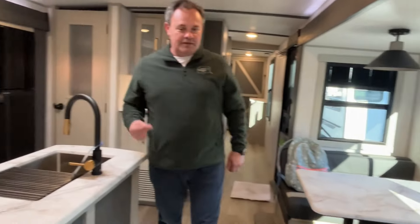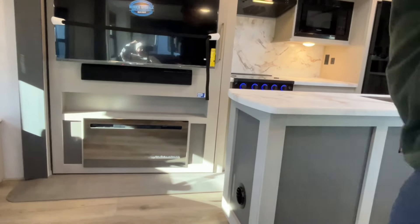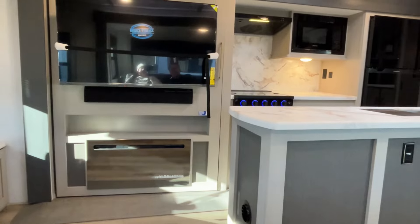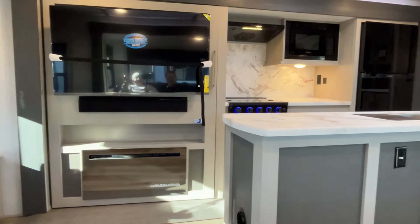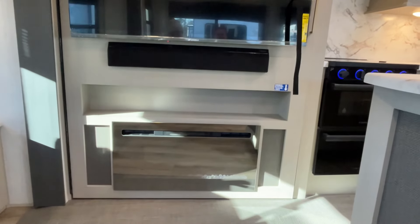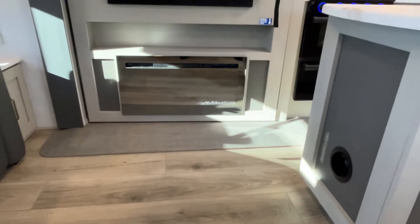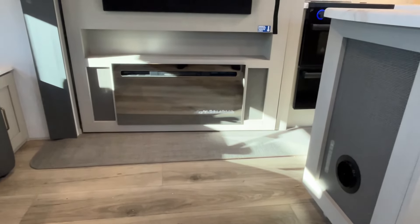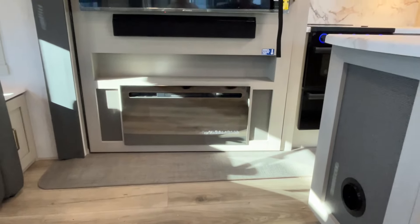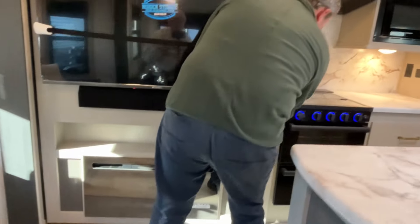Taking a seat here, this is your view to your entertainment center. You've got a nice big TV, a sound bar below it, and one of these new fireplaces that are sort of mirrored — I really like those. You're probably wondering about something that looks different there, and we'll show you what it is.